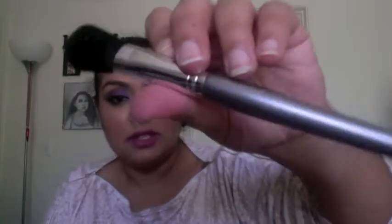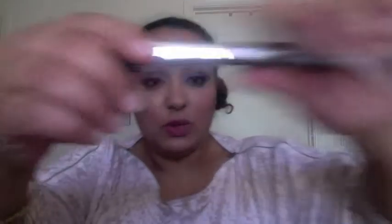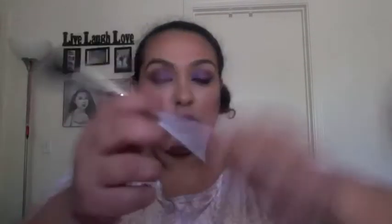I actually just got this brand in my Ipsy bag too, so I'm wondering if it's just a newer brand sending their stuff out. This is the Fasanti professional blush brush — made with high quality nylon fibers, it softly and smoothly blends any blush powder to any skin. This is worth $29, so right here just in this brush we've already gotten back what we paid for the box.